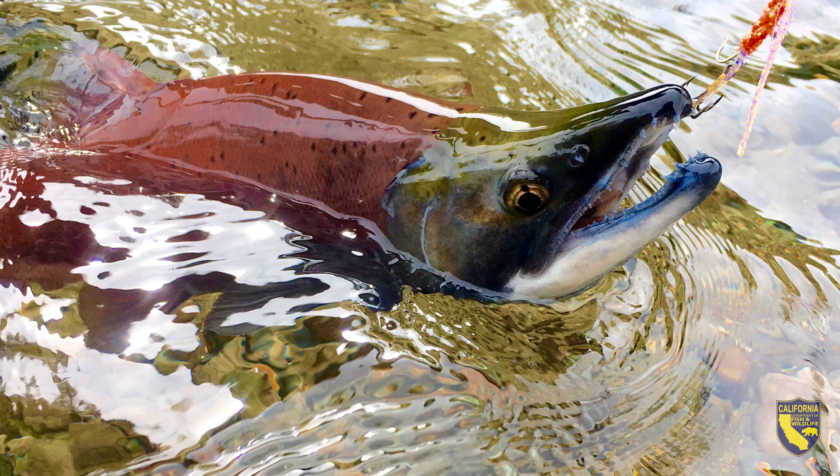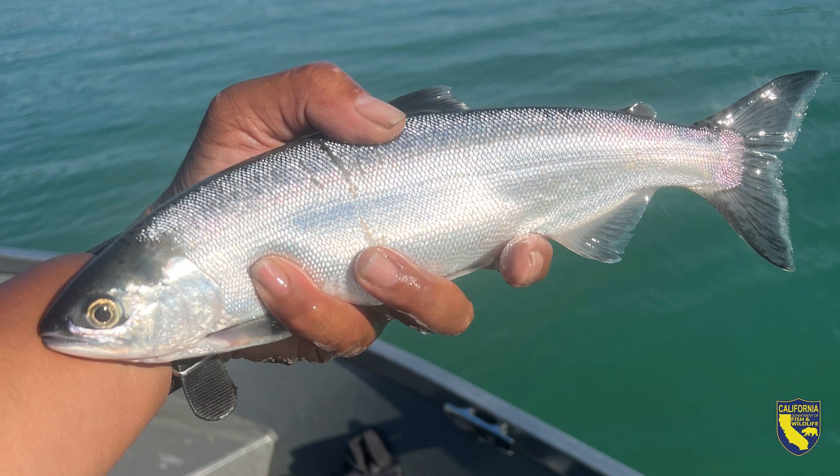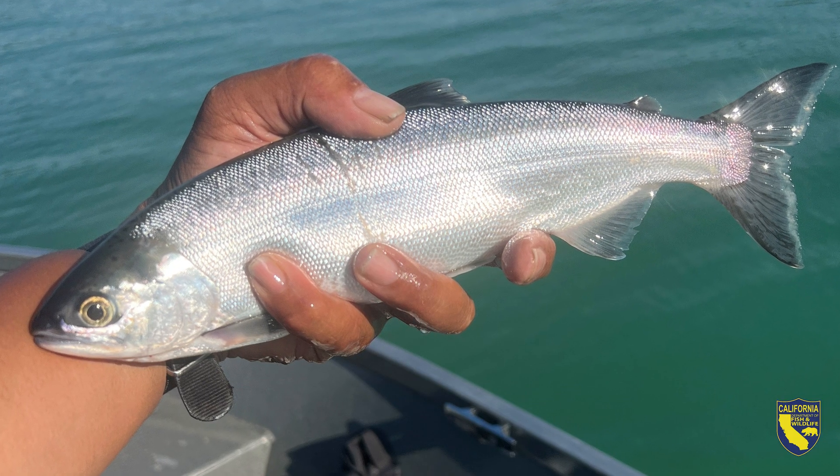These are salmon species — they look like salmon, they eat like salmon, they taste like salmon. They're one of the closest things you could have to their seagoing cousins.